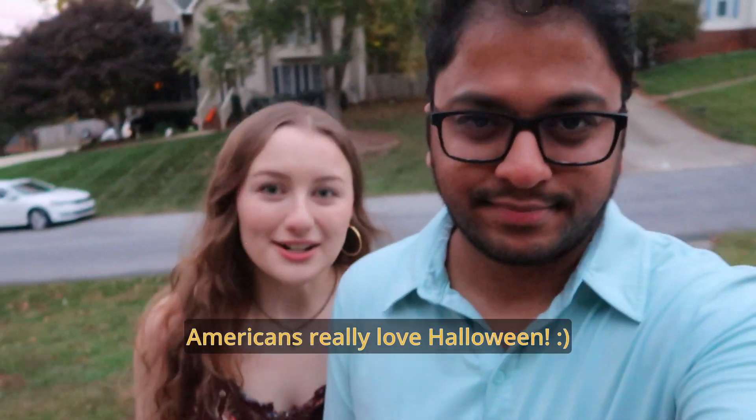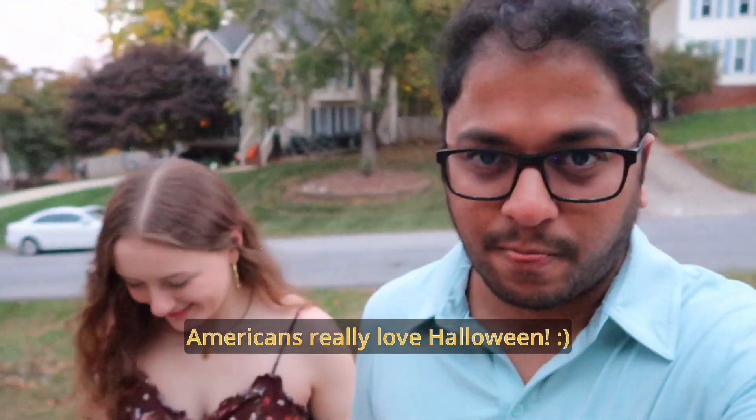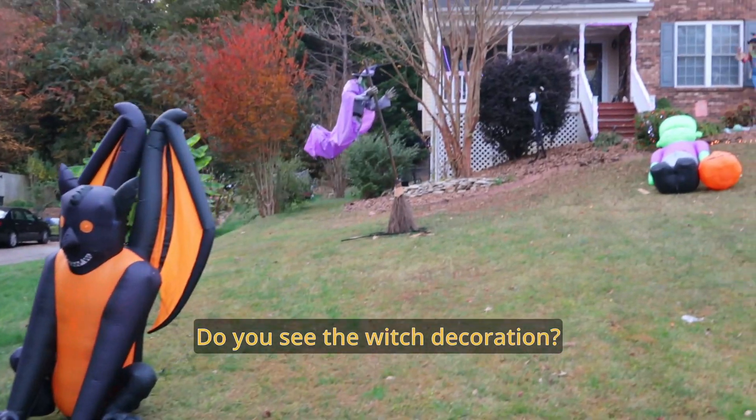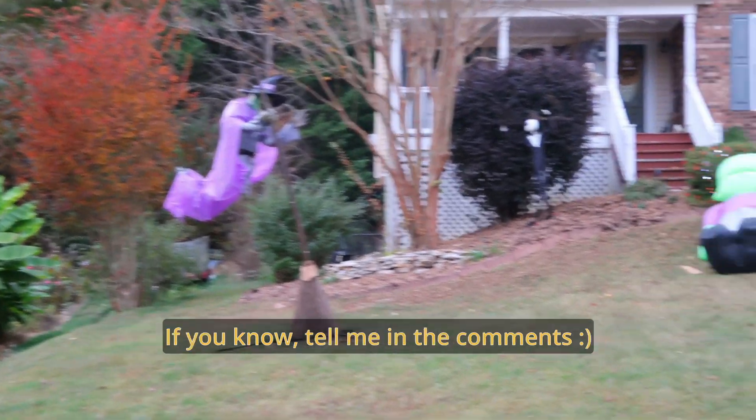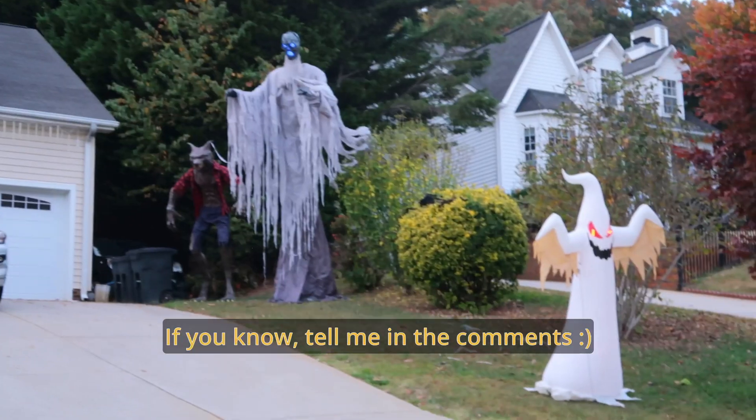Americans ki Halloween chala ishtam. Which decoration chusara? Tell us which one is your favorite in the comments below.